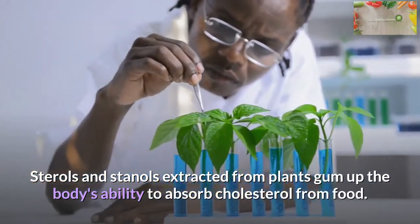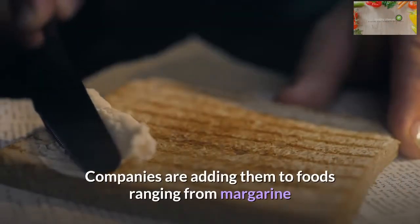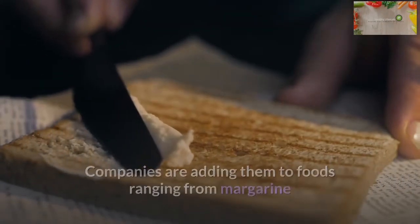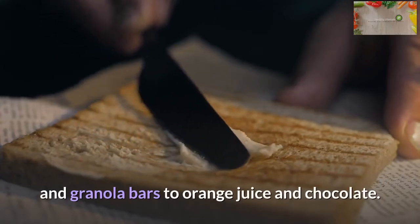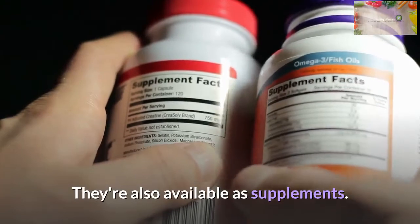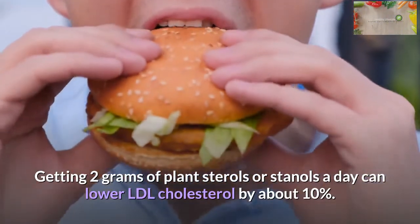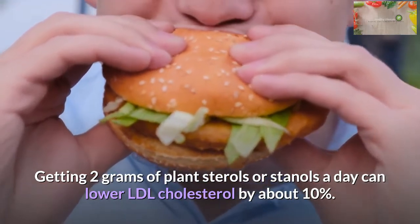Foods fortified with sterols and stanols: Sterols and stanols extracted from plants gum up the body's ability to absorb cholesterol from food. Companies are adding them to foods ranging from margarine and granola bars to orange juice and chocolate. They're also available as supplements. Getting 2 grams of plant sterols or stanols a day can lower LDL cholesterol by about 10 percent.